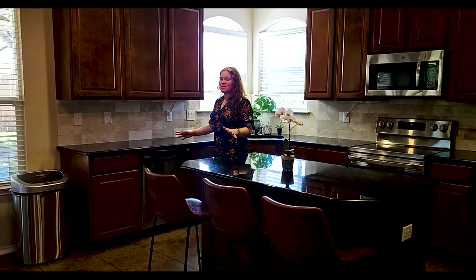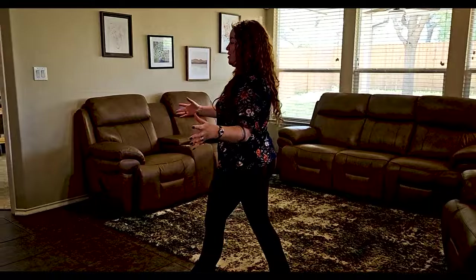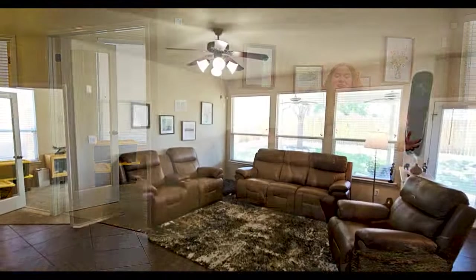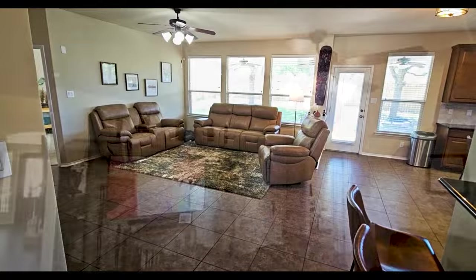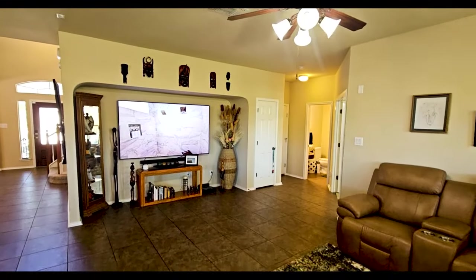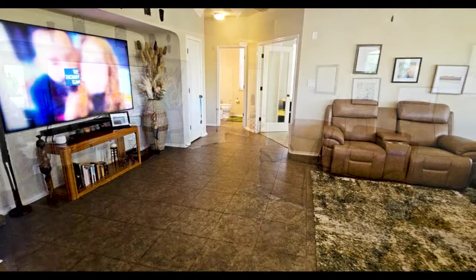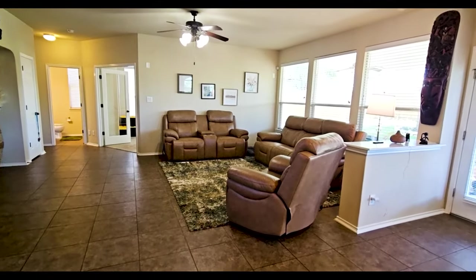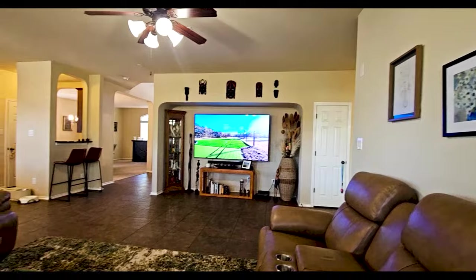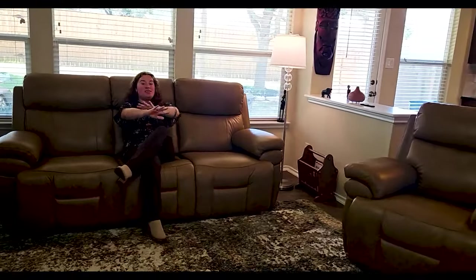Check out this living room — with this size you're going to want a large TV to match. You have the perfect wall space here for a nice entertainment center and comfy, cozy couches, so your family can relax for a movie night, game night, or if it's been a long day and you just want to chill and relax. It's got a great living room space with a ceiling fan.